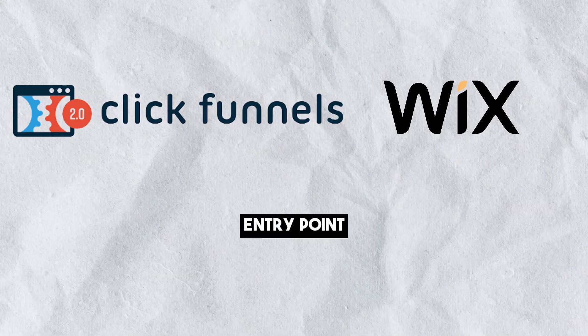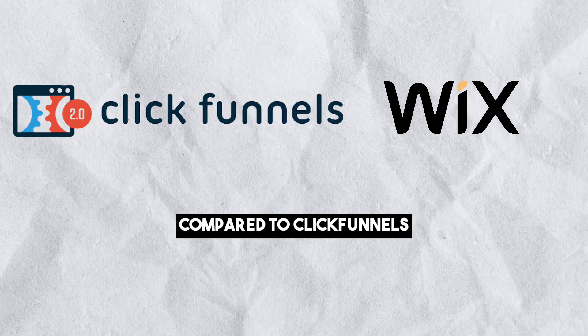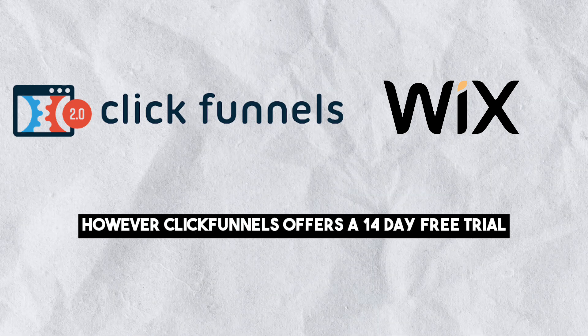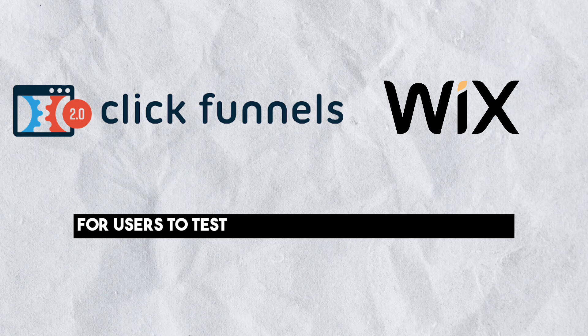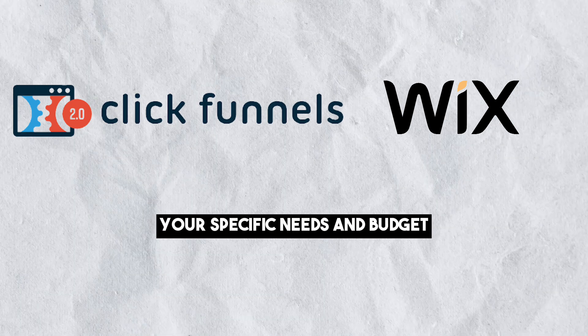When it comes to pricing, Wix has a lower entry point with its free plan and more budget-friendly options compared to ClickFunnels. However, ClickFunnels offers a 14-day free trial for users to test the platform before committing. The choice between the two platforms depends on your specific needs and budget.